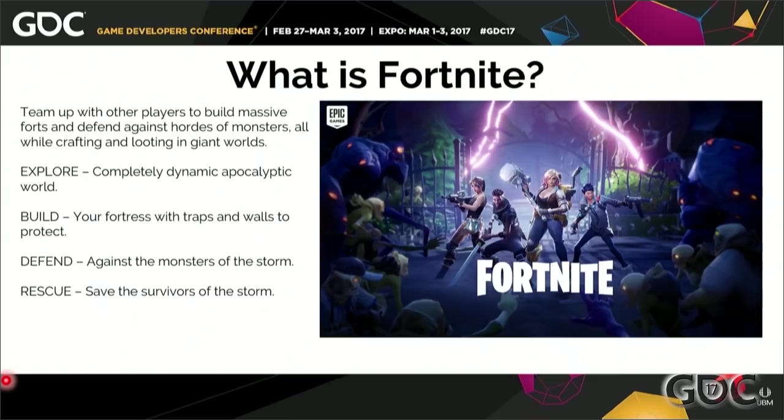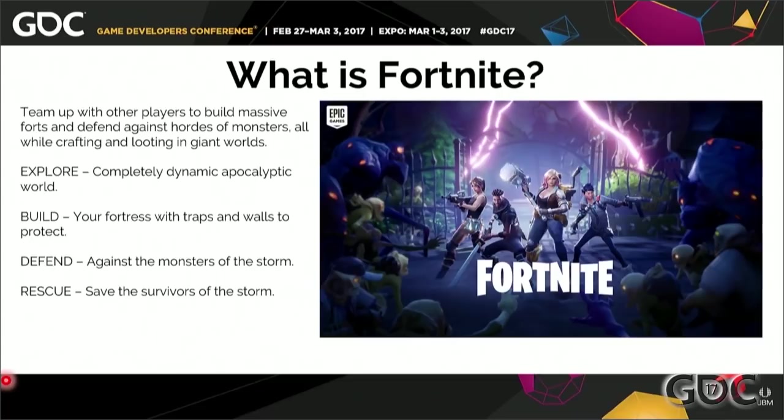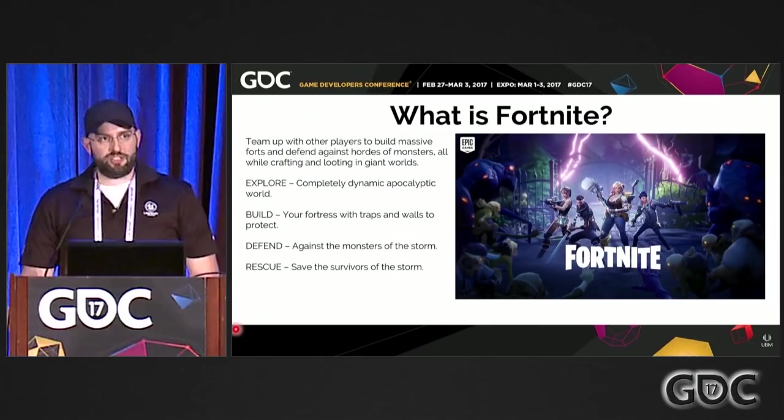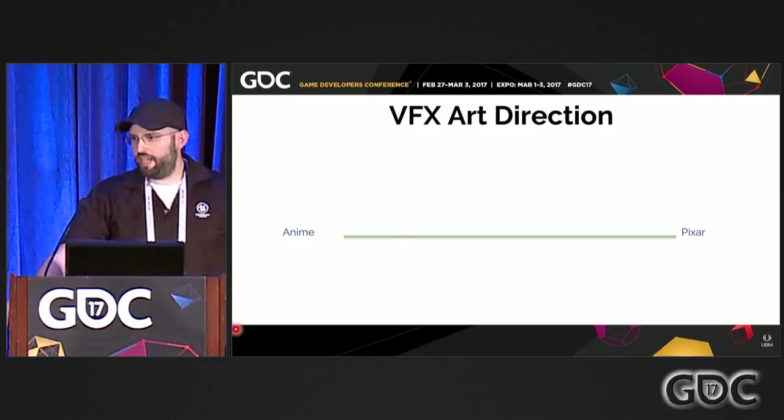What is Fortnite? It's Epic's upcoming survival sandbox game where you team up with other players to loot, craft weapons and traps, build forts, and defend against monsters of the storm. The image on the right is 100% in-engine and helps establish our visual style — it's bright, colorful, and stylistically inspired by studios like Pixar or DreamWorks. If I had to map out the art direction for effects against a gradient, I'd put it a little bit between anime and a Pixar film, with a little more bias towards Pixar.